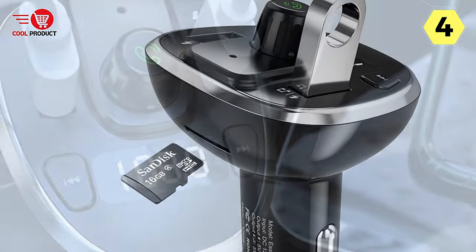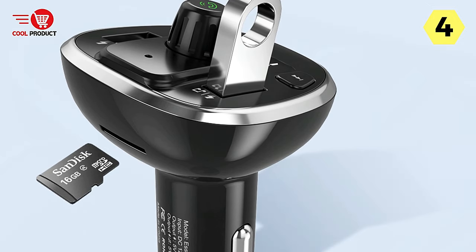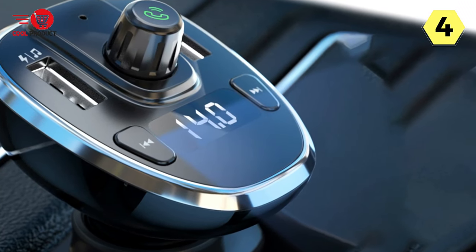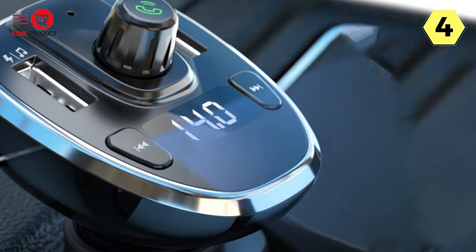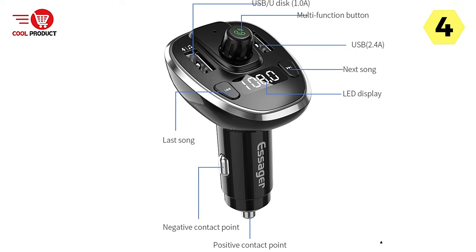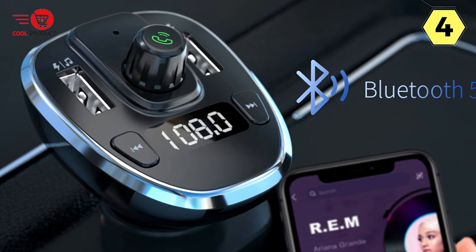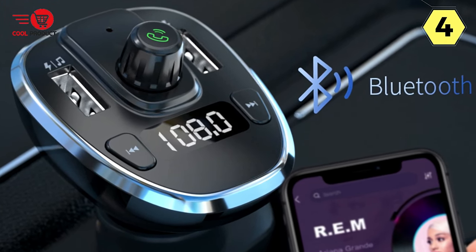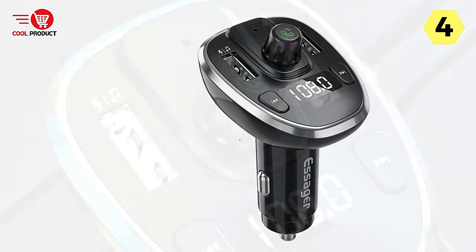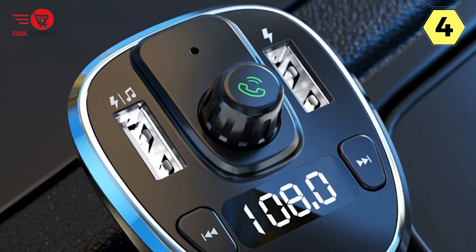The LED displayer is a nifty addition to this device. It allows me to monitor the real-time voltage of my car battery, which is incredibly useful to avoid any unexpected battery issues during my journeys. It's always reassuring to keep an eye on the car's voltage status. One of the aspects that impressed me the most is the double USB fast charging capability. With a total output of 3.4A, the U-Disc port provides one output while the charging port delivers a faster 2.4A output.